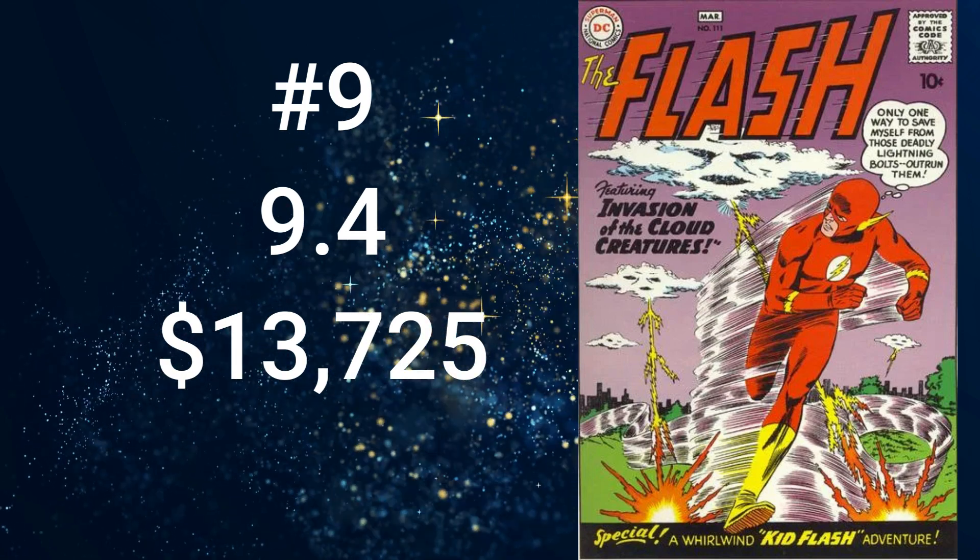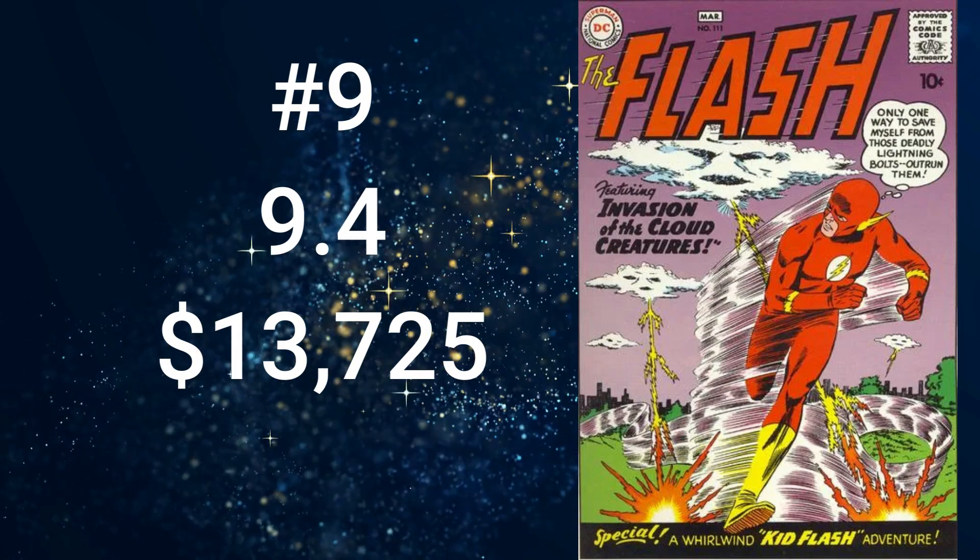Number 9 is Flash, volume 1, number 111, with a cover date of March 1960, which comes in at $13,725 for a grade of 9.4. There's a total of 137 universal grades for this book. This is the only comic book in the top 10 that is not listed as a key on the Key Collector app. The cover art is by Carmine Infantino and Joe Giella. The value for this book comes from the second story, The Challenge of the Crimson Crows, in which Kid Flash, Wally West, makes his second appearance.